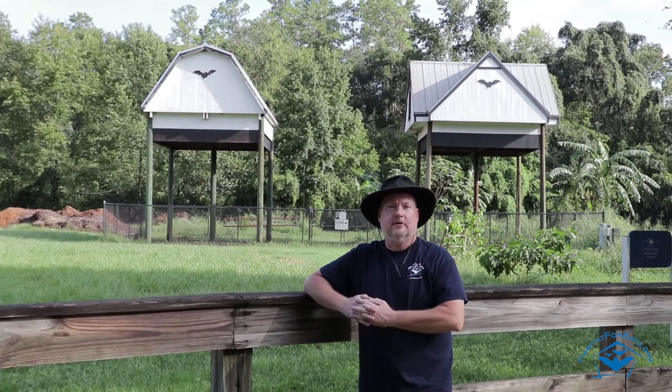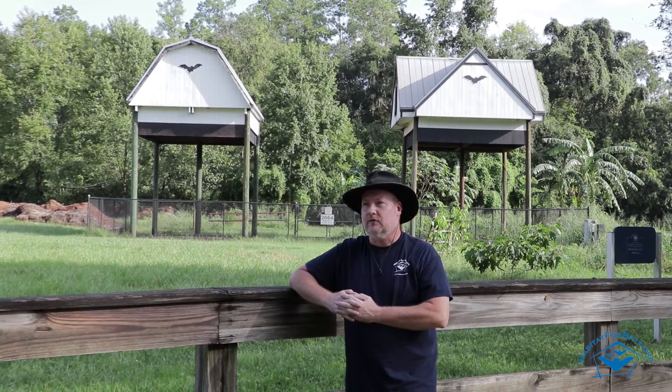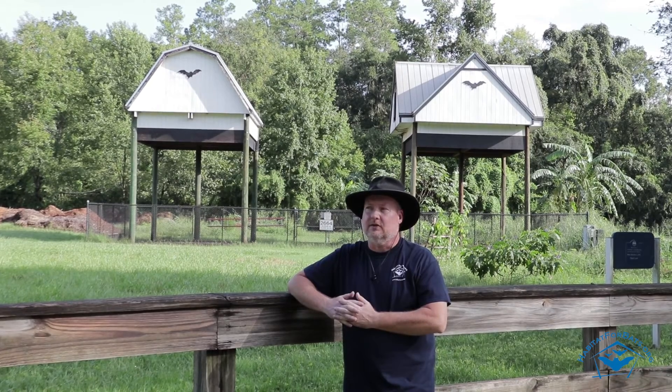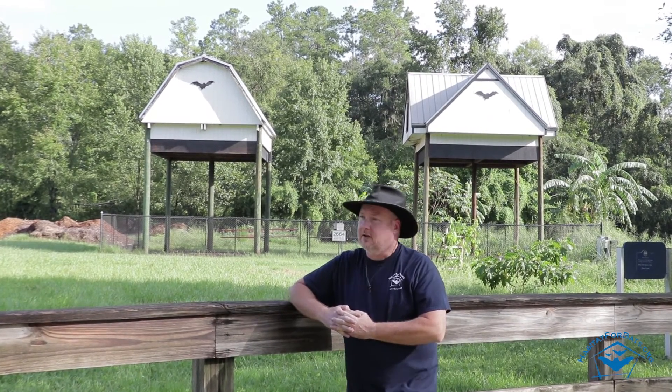Hey guys, welcome to the University of Florida. We're here at their bat house farm. We wanted to stop by as we came through Florida and tell you a little bit about it and show it off to you. These barns were built by the University of Florida and house up to about half a million bats. The estimated total capacity is about three-quarters of a million bats.